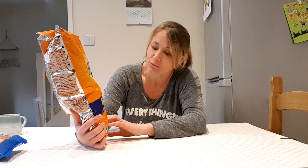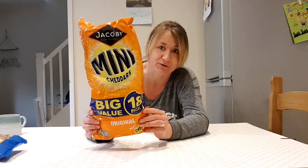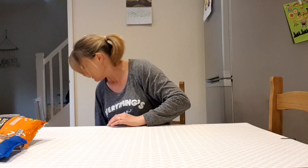I think everything I ordered was a pound, though some things might have been two pounds. I'm not 100% sure. There are 18 in there — even if it's two pounds rather than a pound that's good value. I think this might have been the two-pound pack actually. I originally ordered the one-pound pack and then realized it was more economical to get the two-pound pack.